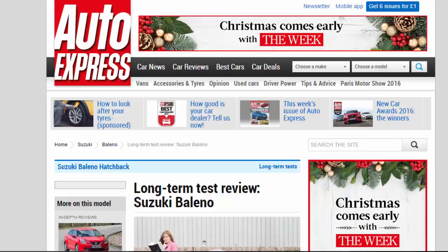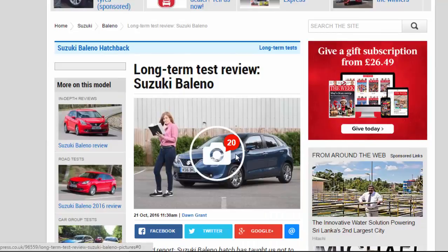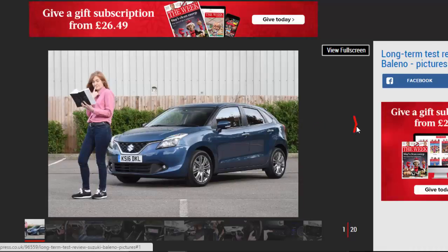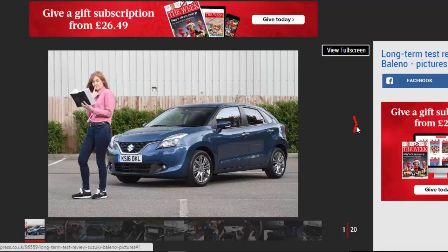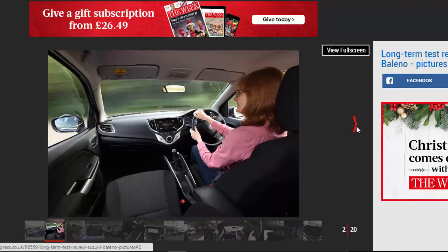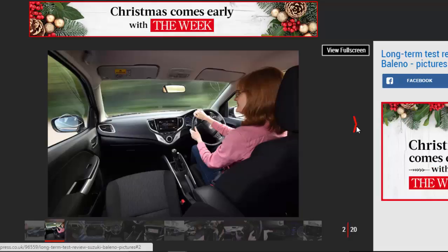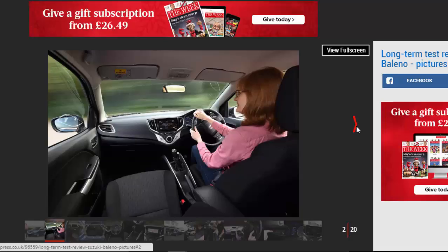Long-term test review: Suzuki Baleno. Second report. The Suzuki Baleno hatch has taught us not to judge a book by its cover. Verdict: four stars. Value for money is one of the Suzuki Baleno's major selling points. The Suzuki is one of the most affordable superminis on sale, but offers lots of space and some seriously advanced equipment. The three-cylinder engine is proving to be a real hit, too. Only the trigger-happy collision alert is spoiling our enjoyment of the car.